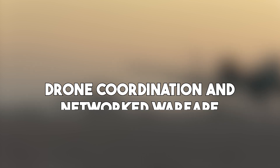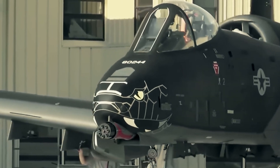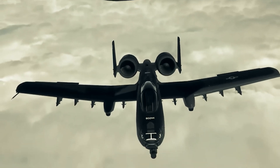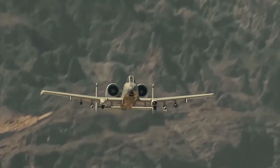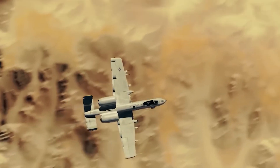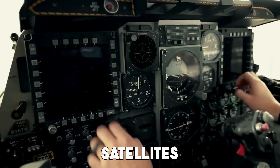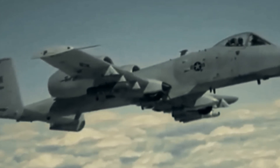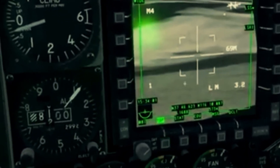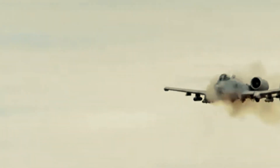In 2025, war isn't fought alone. The Super A10 has been upgraded to operate as part of a networked force. It can now coordinate directly with drones, ground units, and other aircraft in real time. This networked capability allows the A10 to serve as a command node, directing drone swarms for recon and attack missions. It can receive live intel from satellites and forward observers and instantly act on that data — it's no longer just a weapon, it's a battlefield coordinator. By integrating AI and machine learning systems, the Super A10 can help predict enemy movements and choose the best tactics on the fly.